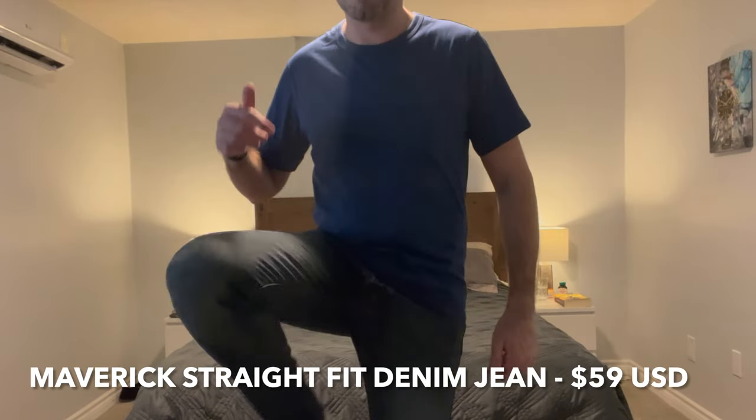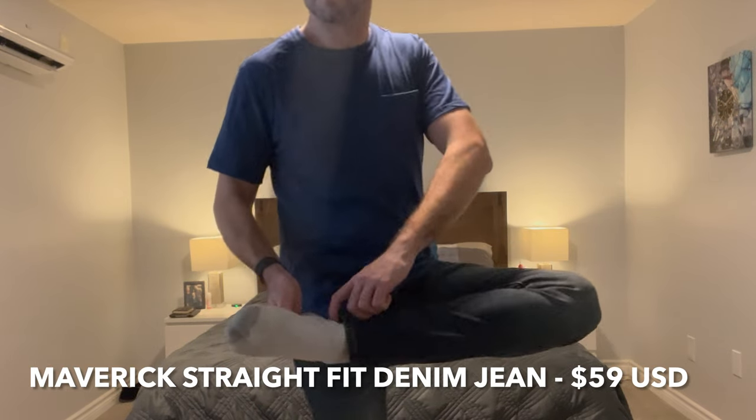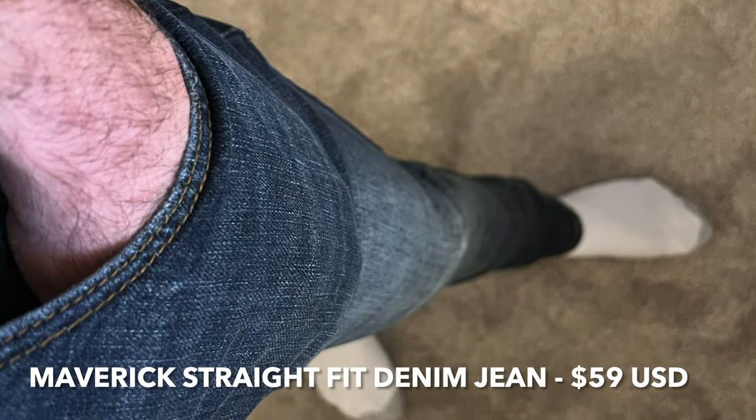Looking down, these are the Maverick Straight Fit Denim Jeans. These are really nice. These are definitely not as casual — they're a little more tighter, and because of the color, I think you could totally get away in a casual office environment wearing these. Not a problem at all.